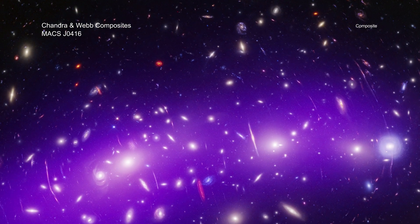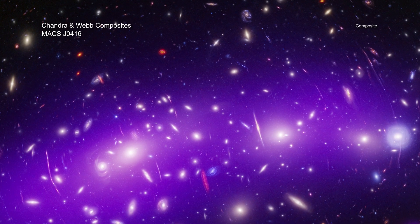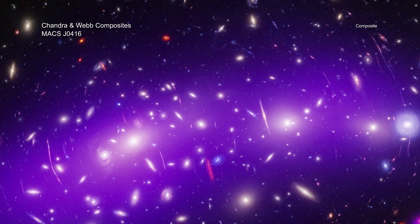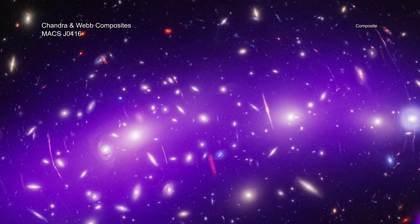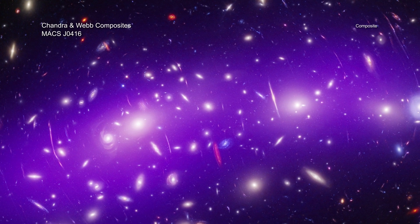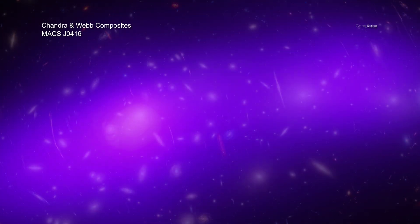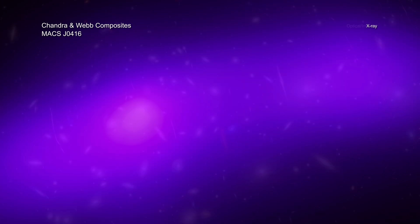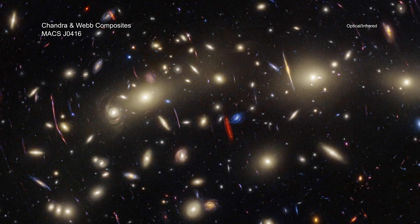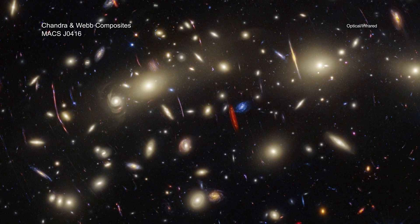Our final stop is the biggest and the farthest, at about 4.3 billion light-years from Earth. MACS J0416 is a galaxy cluster, which are the largest objects in the universe held together by gravity. Galaxy clusters like this can contain hundreds or even thousands of individual galaxies, all immersed in massive amounts of superheated gas that Chandra can detect. In this view, Chandra's X-rays show this reservoir of hot gas, while Hubble and Webb pick up the individual galaxies. The long, thin lines are caused by matter in the cluster distorting the light from galaxies behind MACS J0416, in a process known as gravitational lensing.